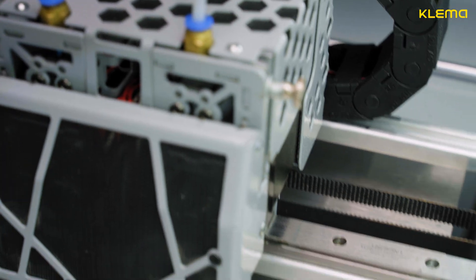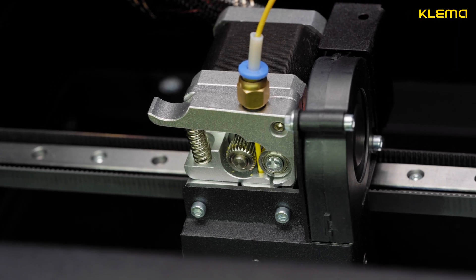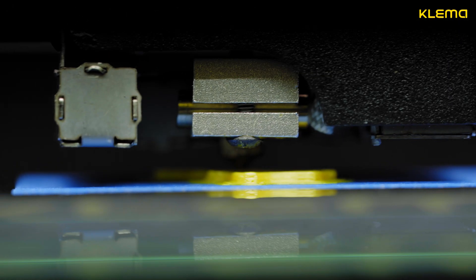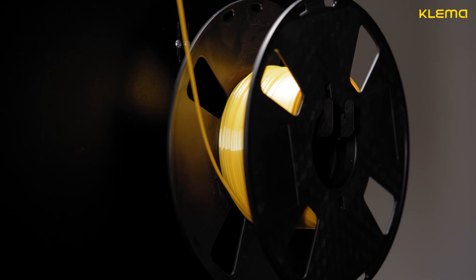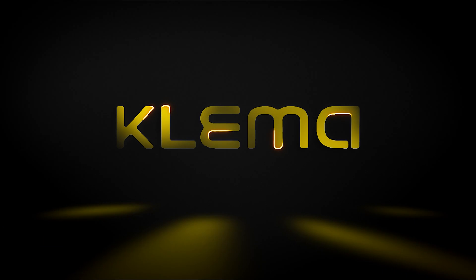For 8 years on the 3D technology market, we have tested dozens of printers and created our own, which combines all the advantages of the most popular models and is devoid of their disadvantages. The Clema printer is the best optimal solution for tasks of any challenge.